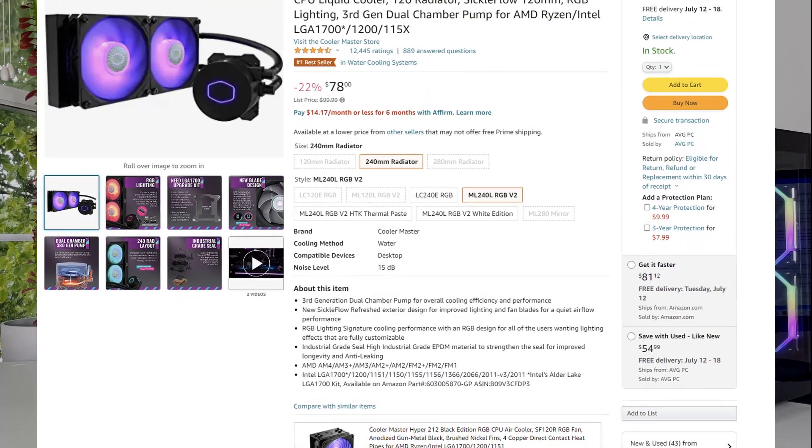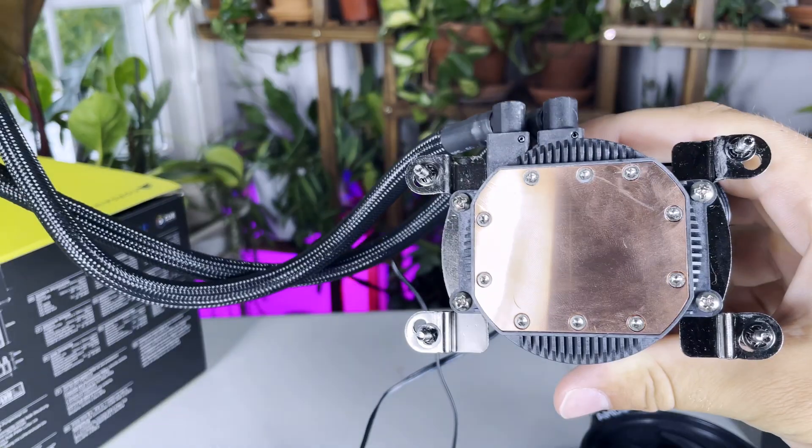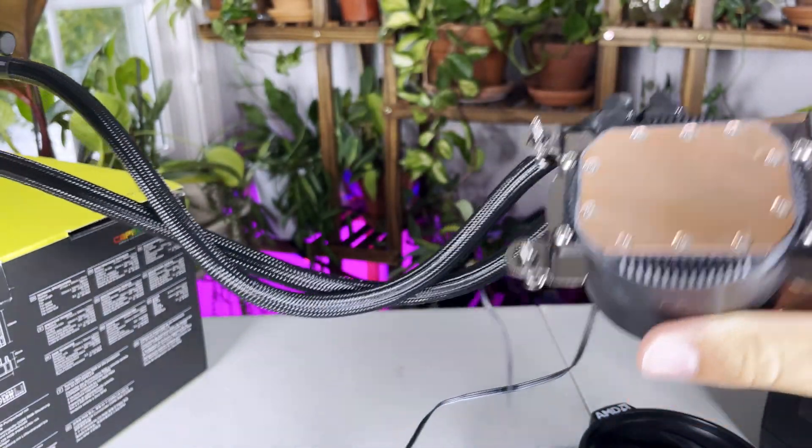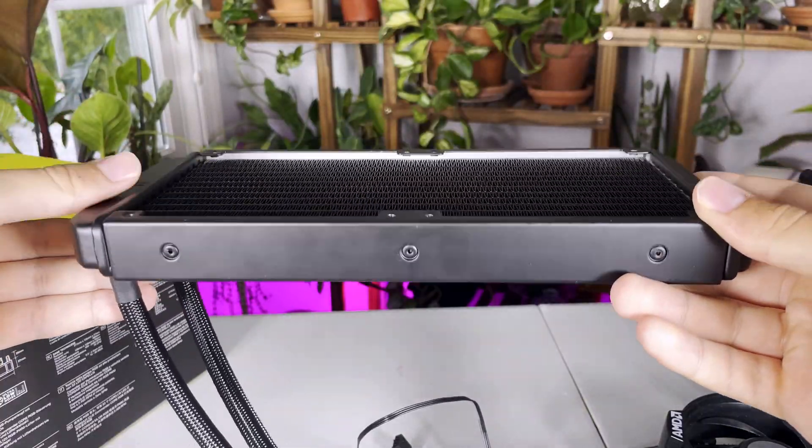With AIO coolers, there's a fairly high price floor. You're most likely not going to find a good quality one for less than $100, and that's just because it costs a lot more to get these things working. There's a lot more validation that has to go into it to make it a safe product for people to put in their systems.